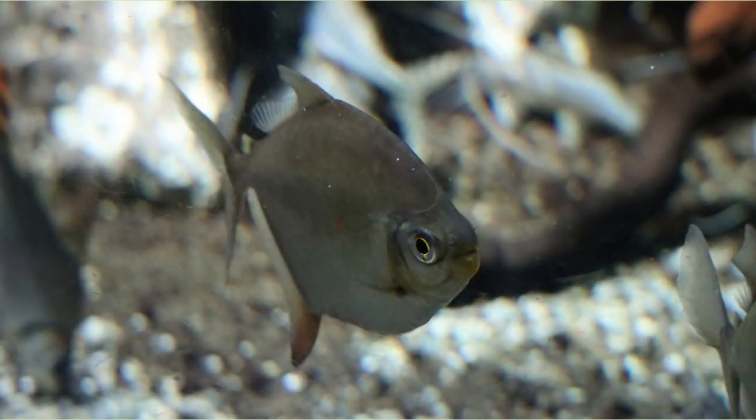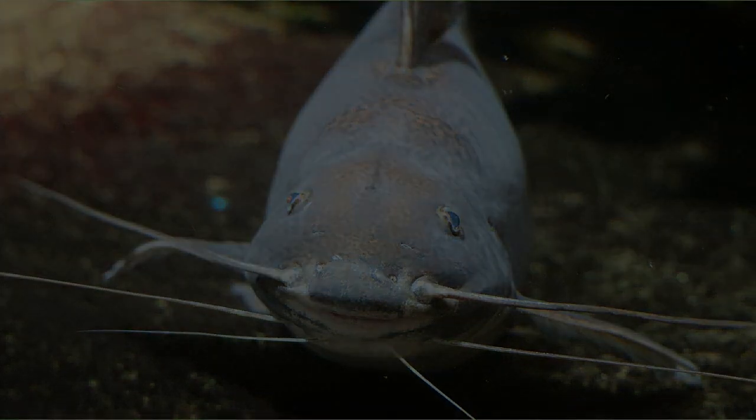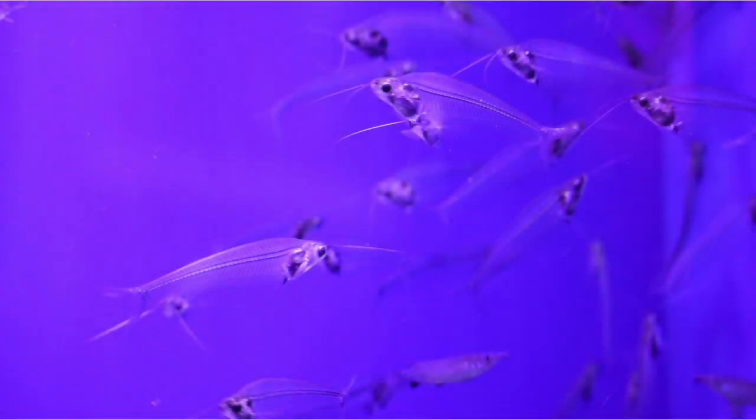It looks like a very ordinary fish. Catfish — it is a kind of catfish that inhabits the Amazon. The beards are long. The background of the aquarium was purple, so it looks very beautiful.